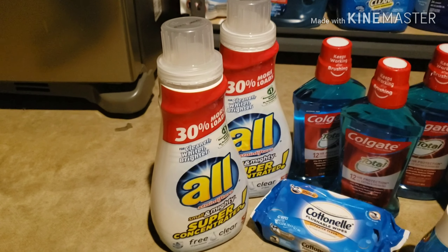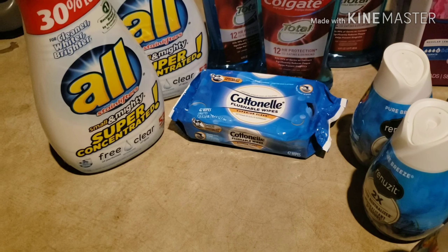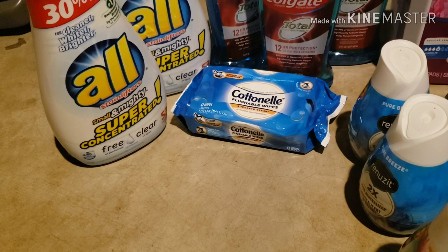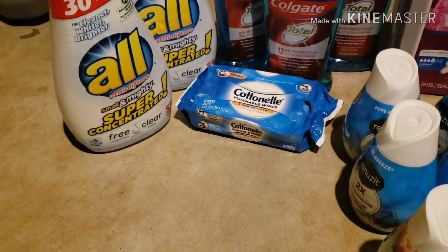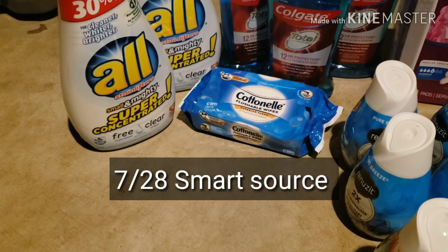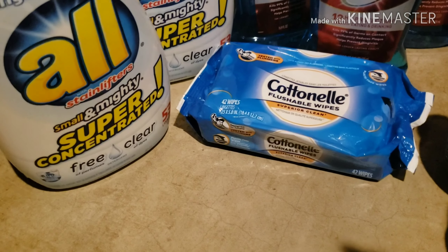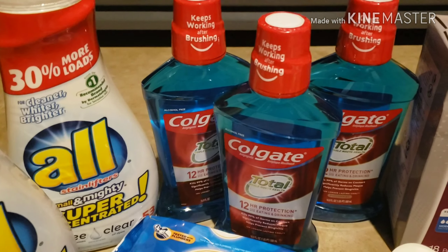Next, the cotton nail wipes — they are $2.12. There's a $0.50-off coupon that came out a while ago, so I used one of those and combined it with the Ibotta rebate for $0.50 off, which made them $1.12 for 42 cotton nail wipes.